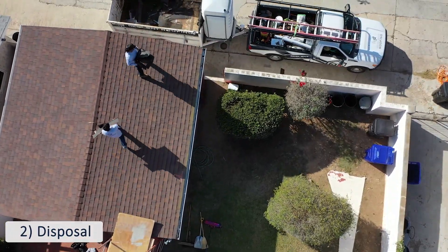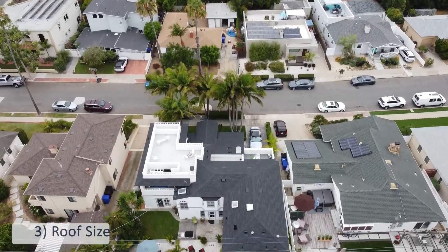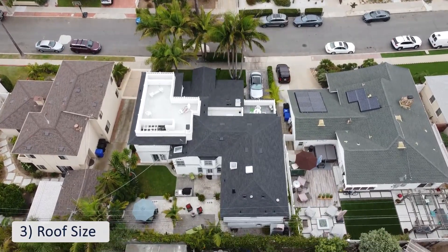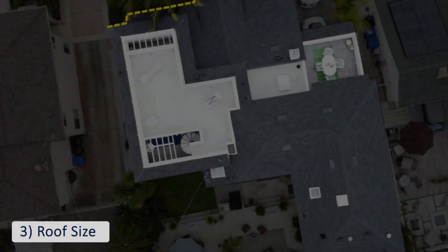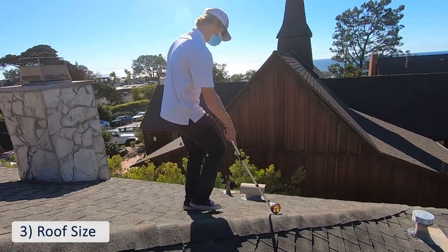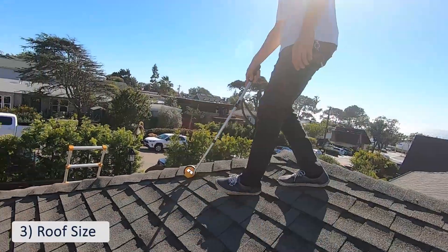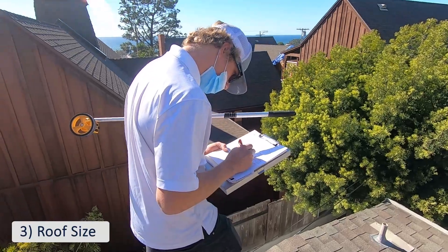We could do multiple dump visits if there are two or three layers of shingles left by the previous roofers. The size of your roof is important because that will determine the amount of material we need, which is why we measure first by satellite and then by hand to ensure we've accounted for every section and facet. This will give you the most accurate estimate, leaving you with no surprises when we're ready to start your project.